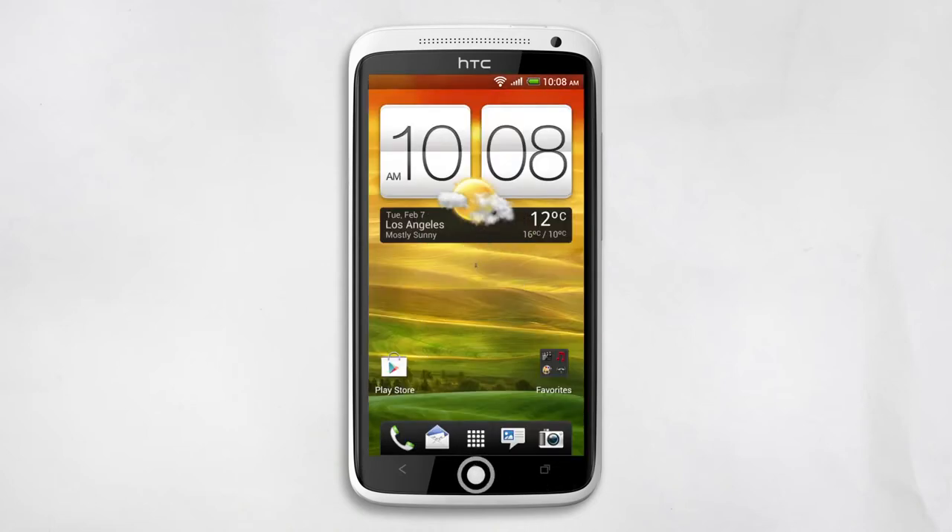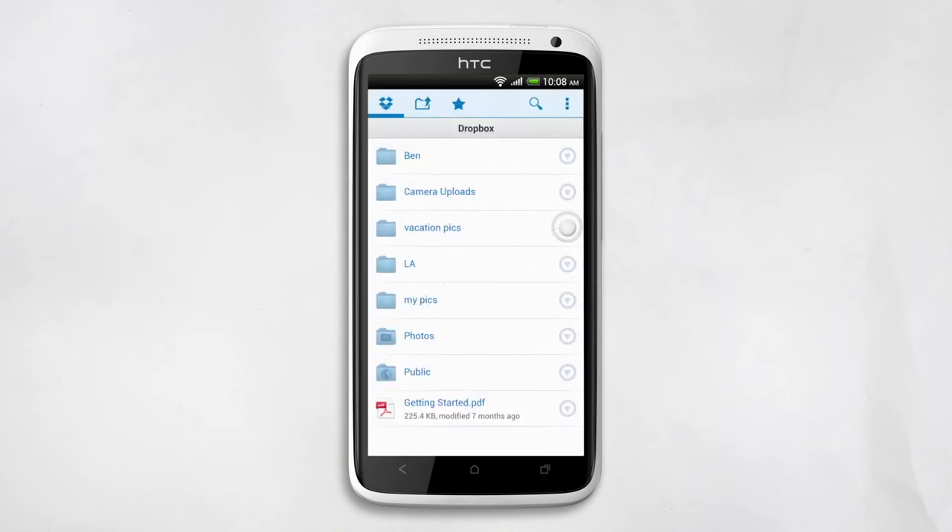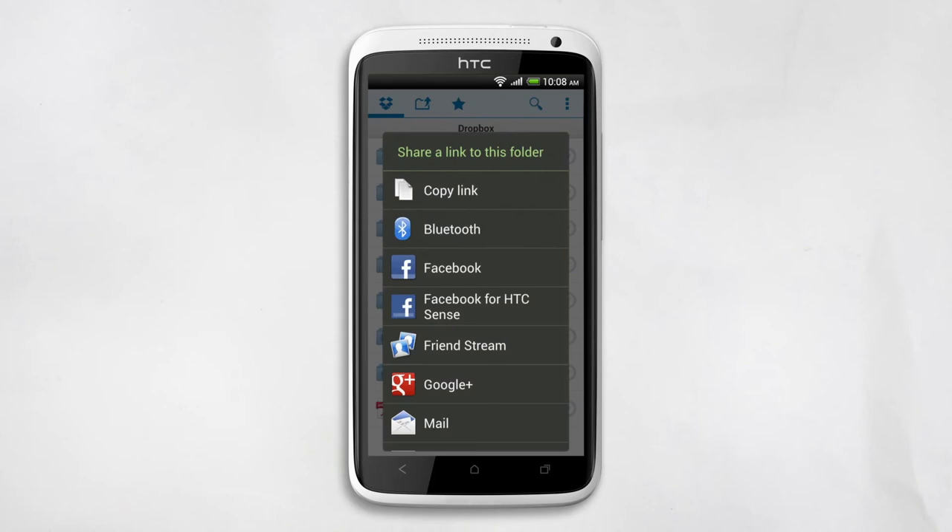Go back to the Home screen, tap All Apps, Dropbox, then tap the down arrow, and Share. Next, choose how you want to share it. Let's email it.